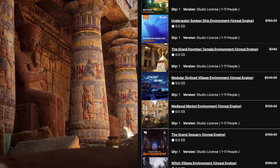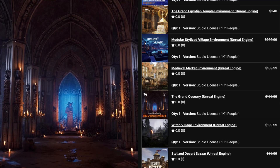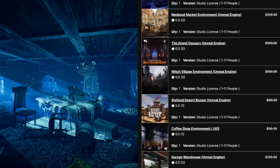Each bundle is packed with high-quality environments, perfect for game developers, artists, and designers. And this time, I've partnered with them to bring you an exclusive 80% discount off the original price of these deals.